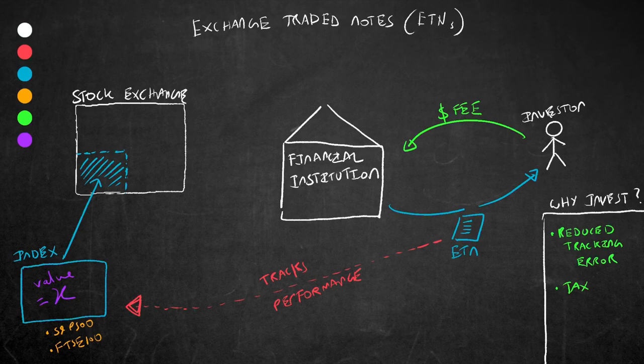The third interesting thing about ETNs is that they allow for certain exposure. They often offer more access to certain indexes compared to ETFs, as the ETN is just promising to pay a return that the index generates rather than investing in the underlying stocks of that index itself.